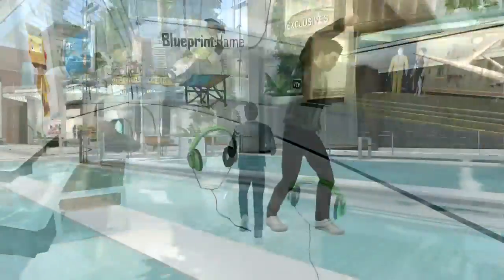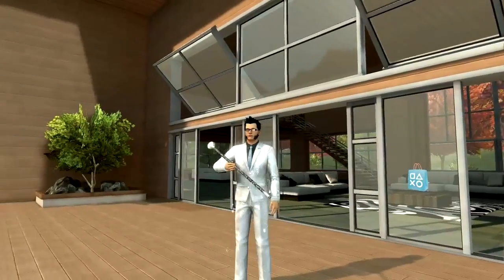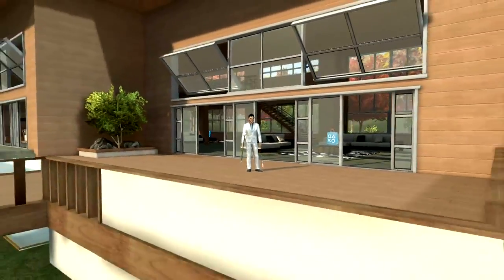And finally, bop to your own theme music wherever you go with the Street Moves Companion. That's a wrap for this week, folks. Until next time, peace out!